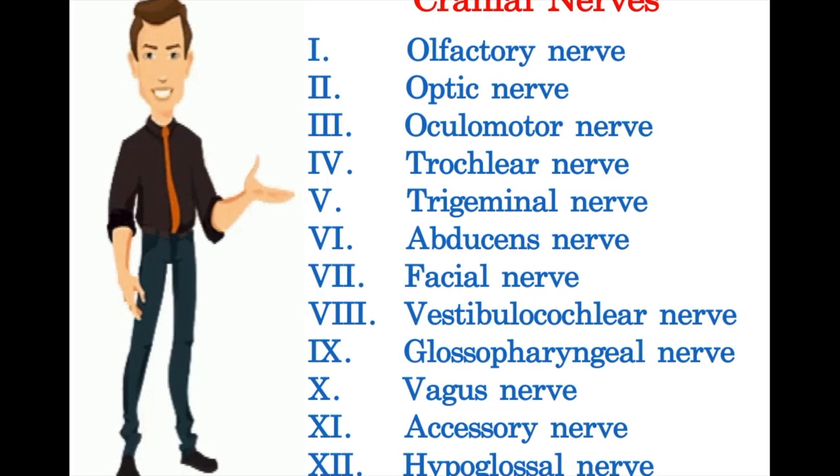This is the list of the 12 cranial nerves. Each cranial nerve (CN) is assigned a Roman numeral. They are to be remembered in the same order.